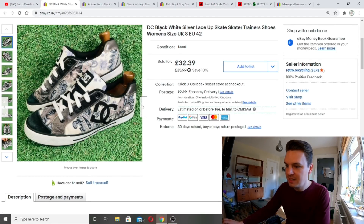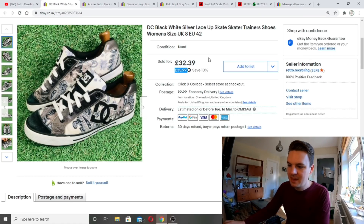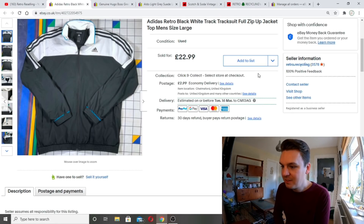Back to Lee's box — some DC skateboarding trainers in black, white and silver, size 8. I think these are women's but size 8 makes it unisex — appeals to both parties. Listed at 35.99, had a 10% discount on as February was getting slow, then got an offer of 28 pounds from a buyer which I accepted. Another strong sale from Lee's box.